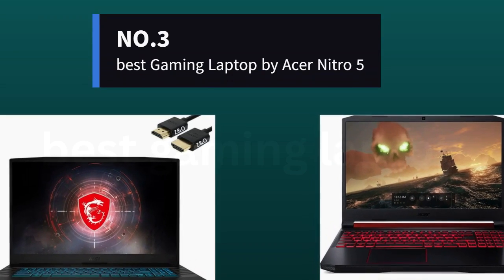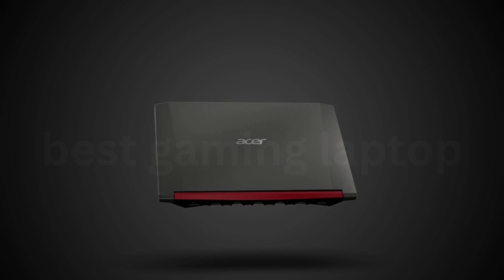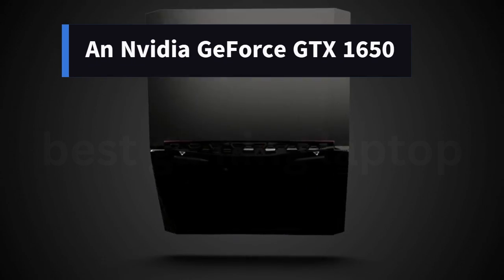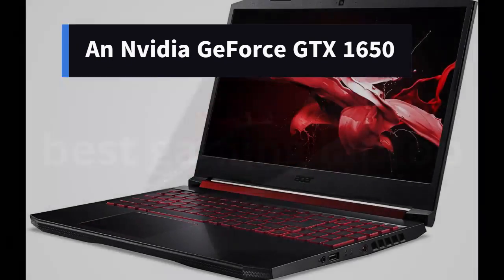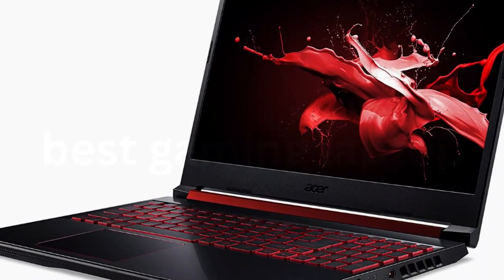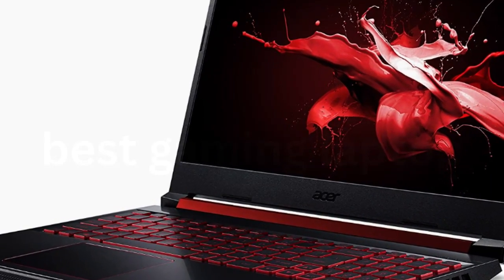Number 3: Best Gaming Laptop — Acer Nitro 5. The Acer Nitro 5 is an excellent option for budget-conscious buyers. An NVIDIA GeForce GTX 1650 is certainly dated at time of writing, but it's still more than serviceable for most popular video games, especially for those willing to lower graphics settings to medium or low to get maximum performance out of a title.